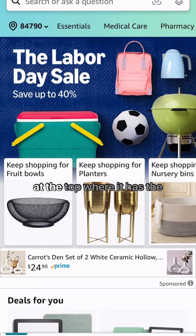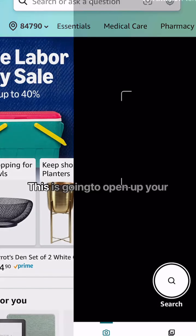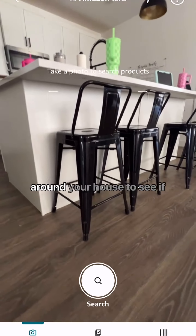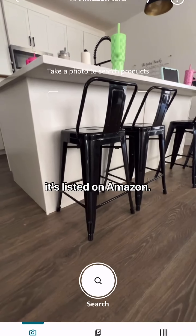Open up your Amazon app and at the top where it has the search bar, you're going to click on the box with the circle inside of it. This is going to open up your Amazon lens, and from here you can scan any items that you have around your house to see if it's listed on Amazon.